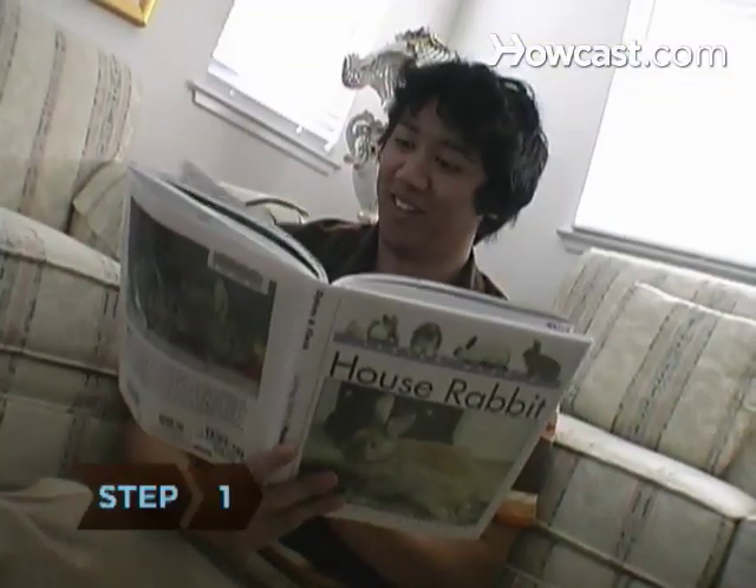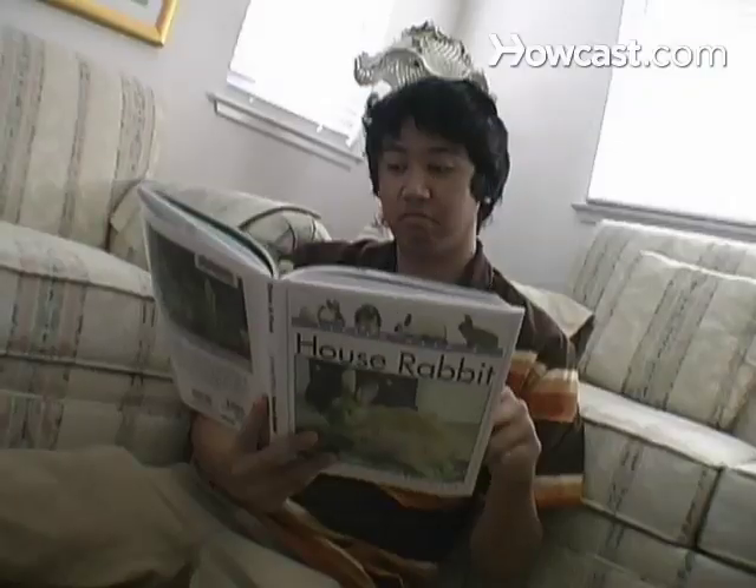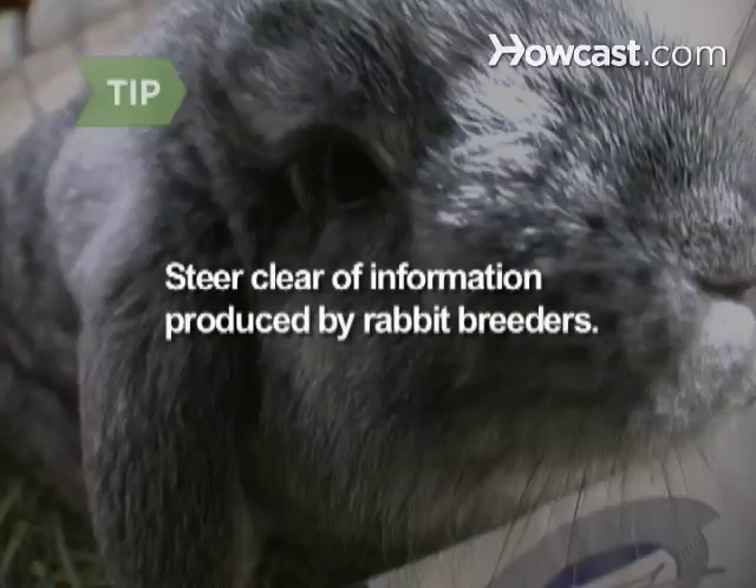Step 1. Before you bring your rabbit home, research his nutritional needs, along with all his other needs, of course. Reading up-to-date rabbit books, magazines, and websites will explain rabbit nutrition in depth. Steer clear of books and websites produced by rabbit breeders — they are most concerned with how to make rabbits grow as fast as possible, not how to keep them as healthy as possible.